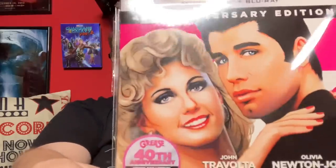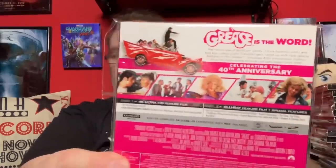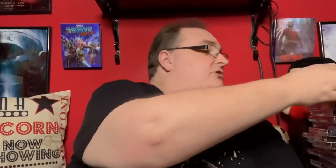Next up we have another musical I've enjoyed for decades: Grease — and I love this cover. It looks like a photo but it's actually art — perfect with all the pinks. It looks gorgeous in HDR, especially the school scenes. I really do enjoy Grease.